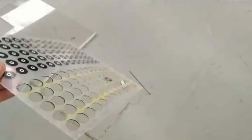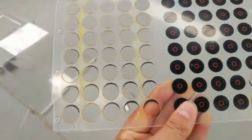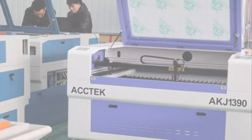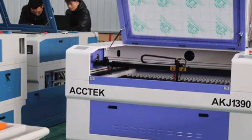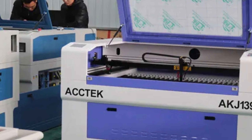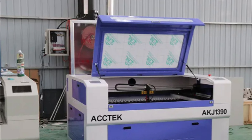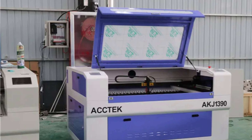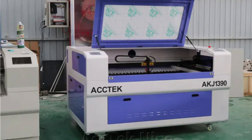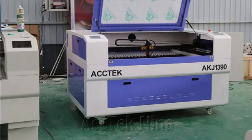The RUIDA 6445 controller system simplifies operation, enhancing productivity for both beginners and professionals. The machine features a reliable LeadShine Driver 583 for precise, accurate cuts. Its sturdy construction and smooth transmission, combined with Taiwan Huengi rails, ensures long-term precision and durability. The water-cooling system maintains optimal temperature levels, ensuring consistent performance and prolonging the laser tube's lifespan. The machine comes with CE certification and a three-year warranty, demonstrating the manufacturer's confidence in its quality and durability.